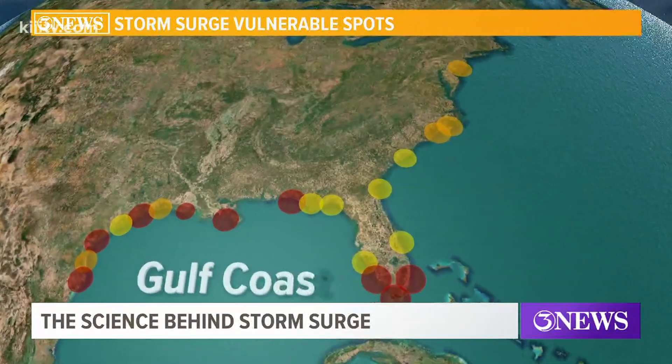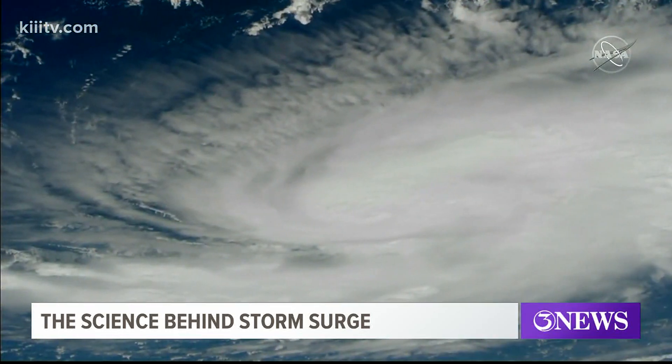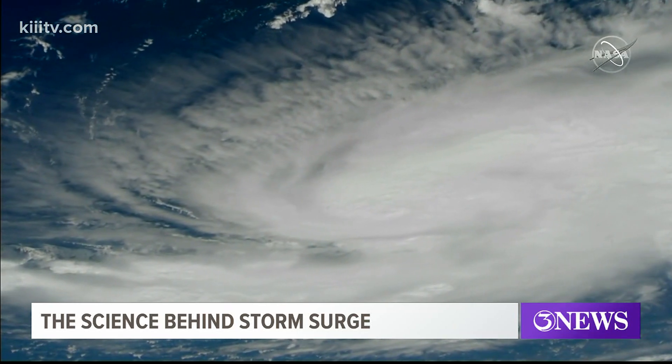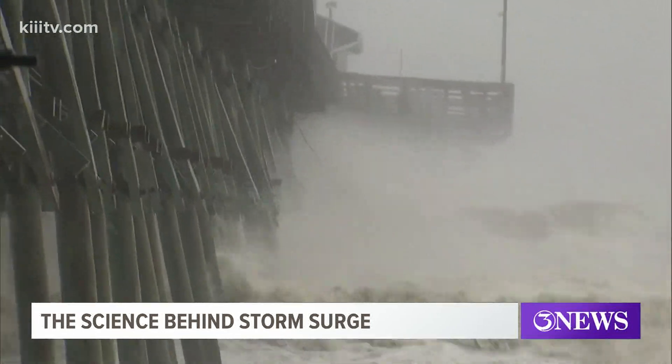This map shows what locations have been in danger the last 100 years for storm surge. In the United States, the eastern and southeastern coasts are vulnerable. Between Florida and Texas, multiple hurricanes have left damage in their wake — like Harvey, Katrina, Michael, and Hurricane Andrew.